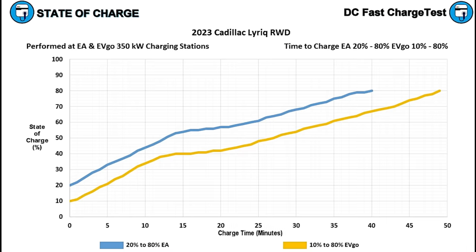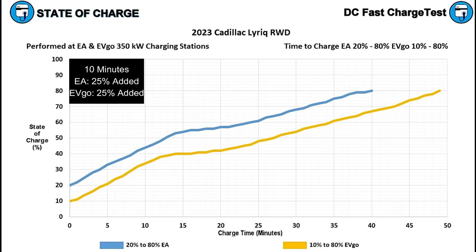Now let's look at the time-to-charge chart, examining 10-minute charging intervals to see how the Lyriq performs. After 10 minutes of charging, we've added 25% state of charge in both sessions — the Lyriq going from 10% to 35% on the EVgo station, and 20% to 45% on the Electrify America DC fast charger. So if you plug in at a low state of charge on a 350 kilowatt DC fast charger, you can count on adding 25% of your battery in the first 10 minutes, which is pretty good.